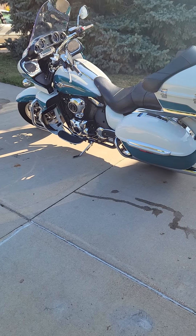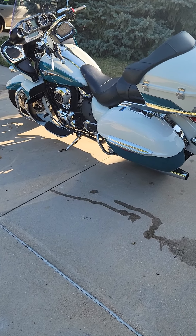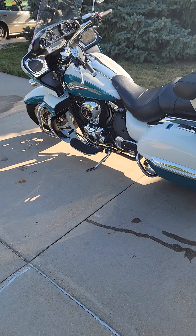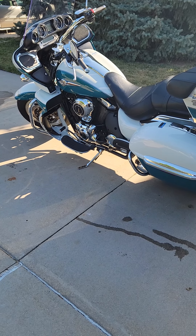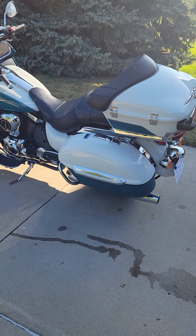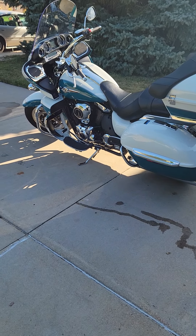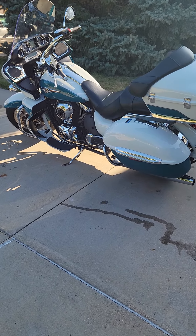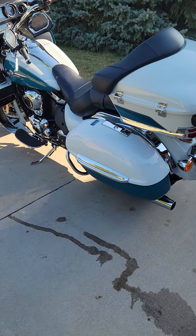I don't think I'll ever own a different bike besides a Kawasaki Voyager now. This bike has far exceeded my expectations for the cost. You can get other big-name brands — super great bikes as well — but you can't beat the cost of this one for what it offers.